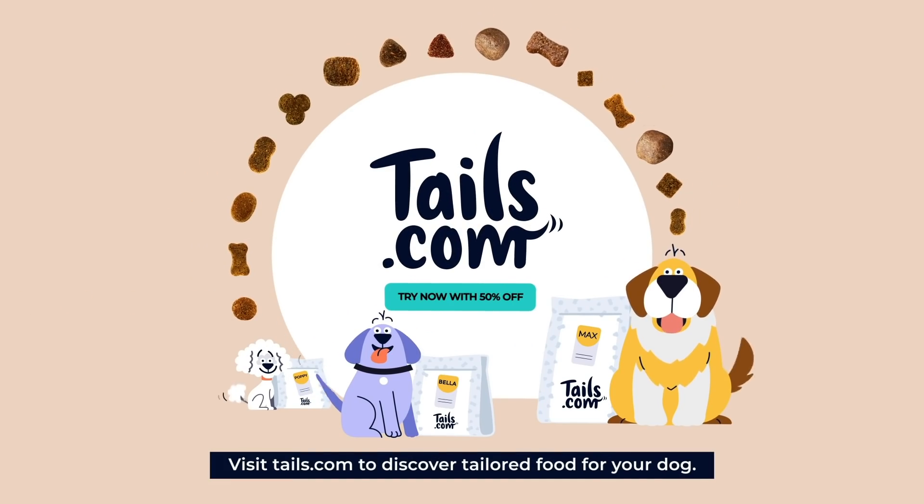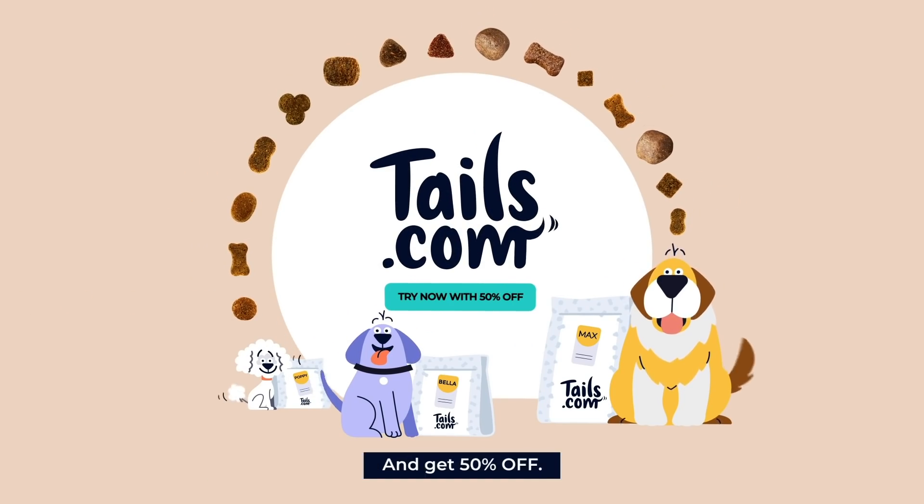Visit Tails.com to discover tailored food for your dog and get 50% off.